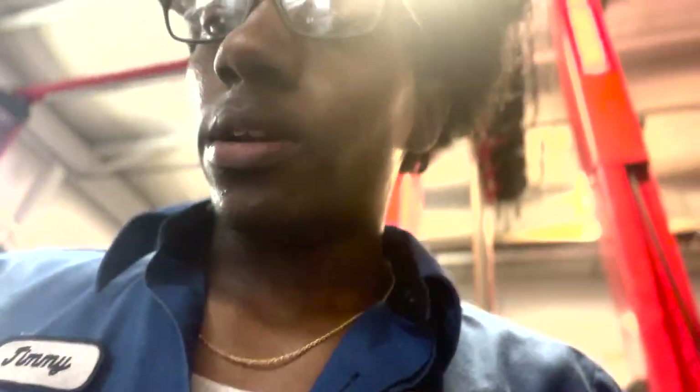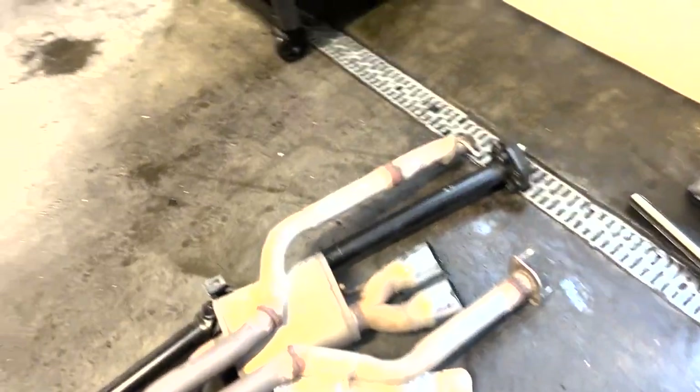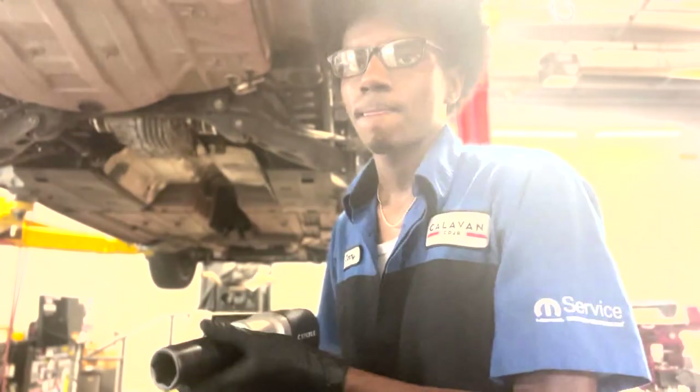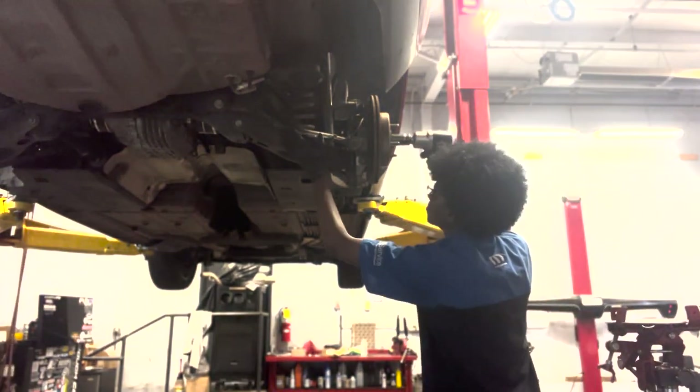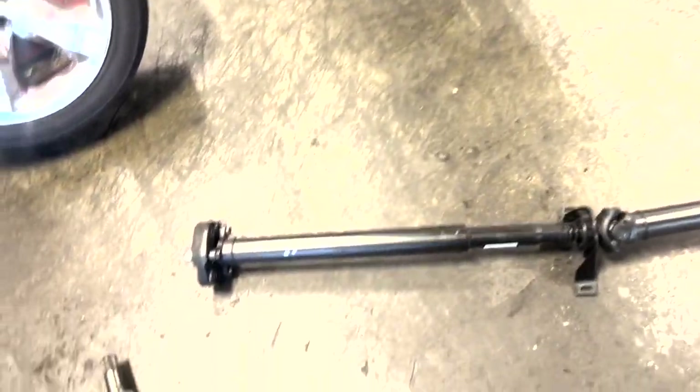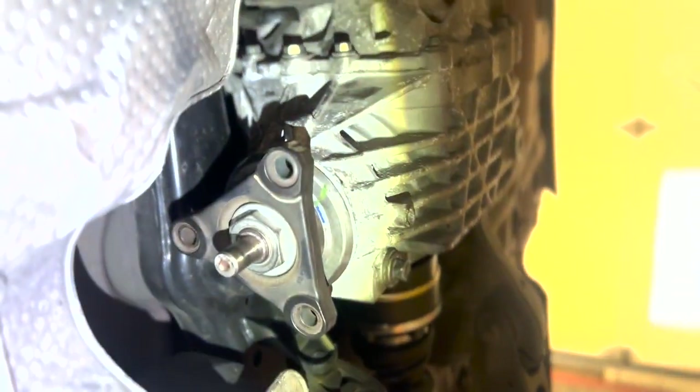All right you guys, I lied — that's not all we had to do. I forgot that we still gotta put the exhaust on and the drive shaft. Look at this two-piece drive shaft. What brand is this, actually? I don't know. This is an interesting looking drive shaft. I wonder which way it goes on — and more importantly, where are the bolts for it?